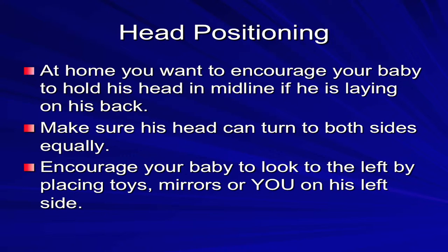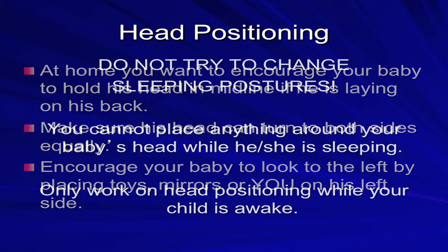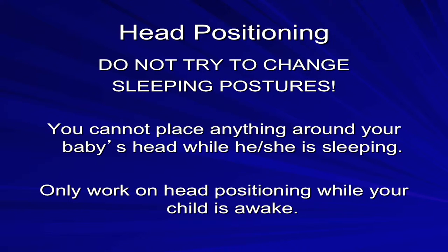At home, we want you to encourage your baby to hold his head in midline if he is laying on his back. Make sure his head can turn to both sides equally. Encourage your baby to look to the left by placing toys, mirrors, or yourself on the left side. When checking to make sure that your infant can turn their head to both sides, please do so gently. Remember, do not try to change their sleeping postures — you cannot place anything around your infant's head while he or she is sleeping. Only work on head positioning when your child is awake.